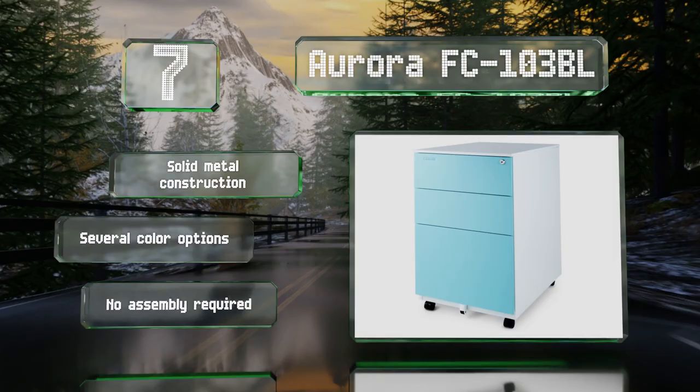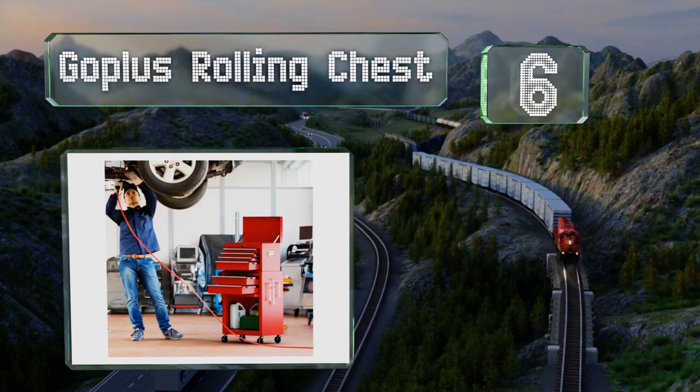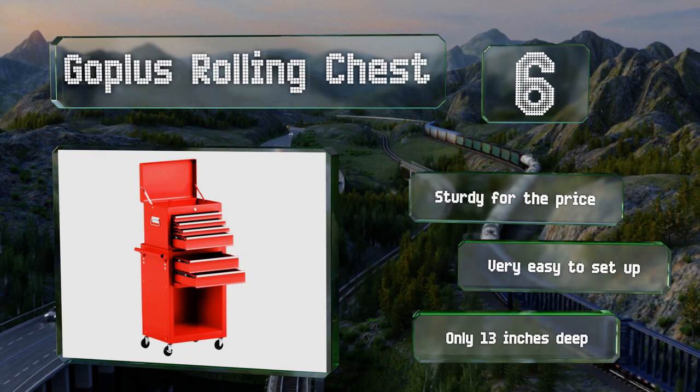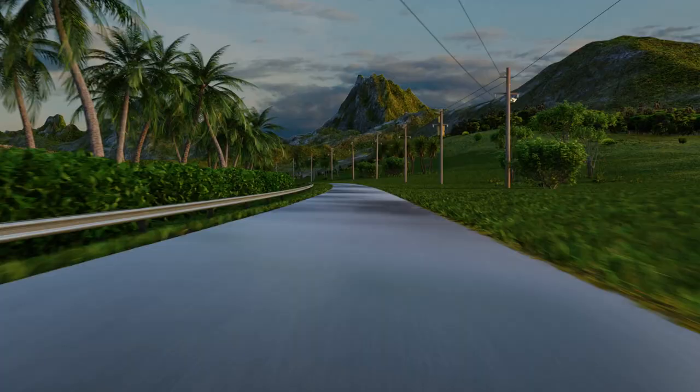Moving up our list to number six, the Go Plus rolling chest is a good selection for tool storage and will fit well in industrial spaces like garages and workshops. The upper section can be removed for use as a separate toolbox or inserted into the lower cabinet for a more compact form factor. It's sturdy for the price, very easy to set up, and only 13 inches deep.